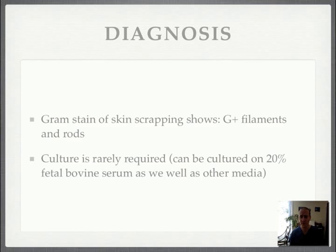Gram staining of skin scrapings will show gram-positive filaments and rods. You can also culture this organism, and you can see it if you stain it on biopsy. Let the lab know you're looking for this organism if you want to stain or culture it, so they can use the right type of media — but usually culture is not required.